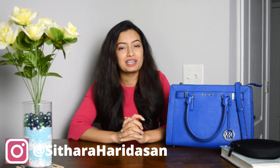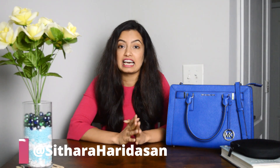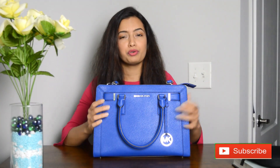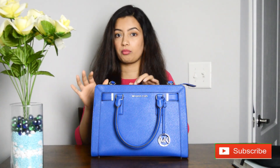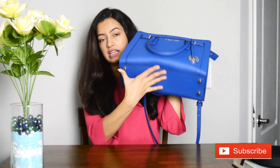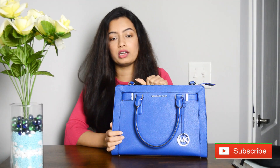Hi guys, welcome back to my channel! First of all, thank you so much for the immense love and support shown to my last video. Today I'm going to give you a sneak peek inside my bag. This is my bag — I have beautiful memories with it. It's a very sturdy bag, and it has small buttons so that if you set it down it won't get dirty.